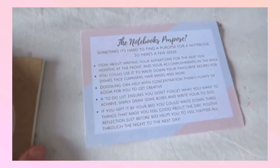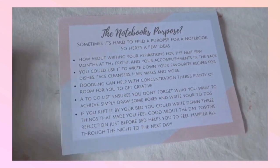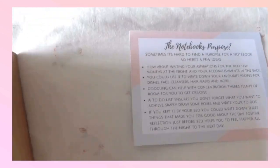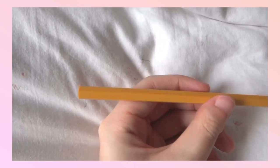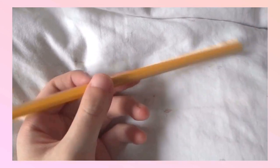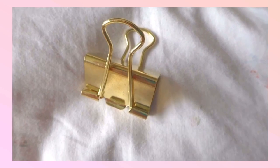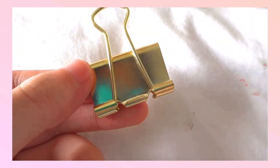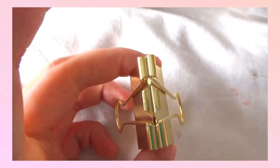The next thing I received is a small notebook with a sticker of their company Hello Calm, and they also sent a card on what you can do with this notebook. Since this notebook is blank without lines, I can make a small bullet journal out of it. They also sent a yellow classic wooden pencil and a cute shiny bulldog clip that's used for clipping papers together.